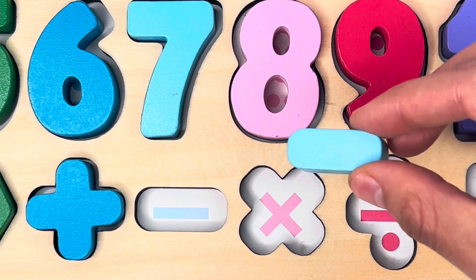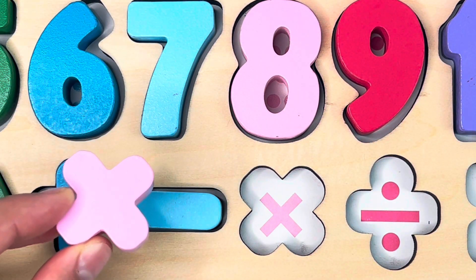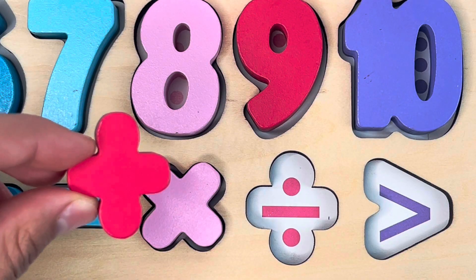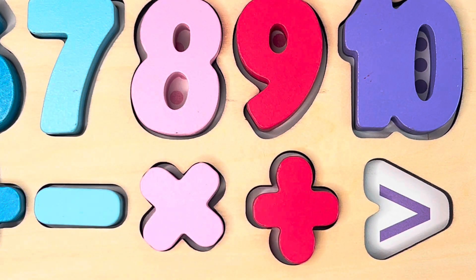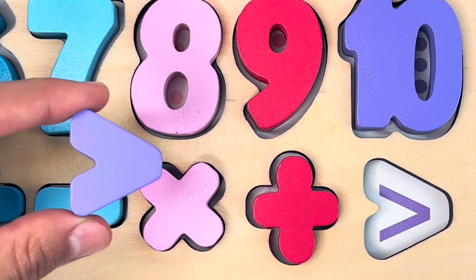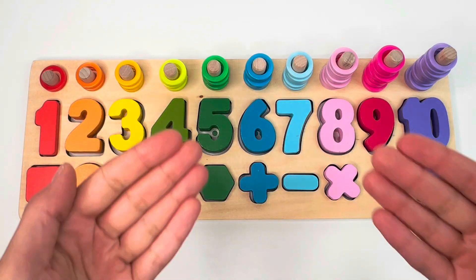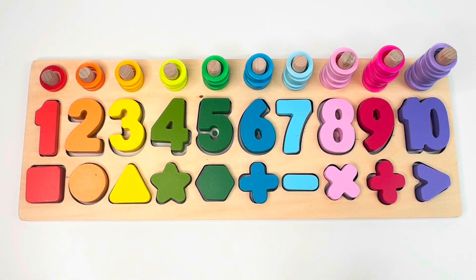This is a minus sign, this is a multiplication sign, this is a division sign, and this is a greater than sign. Thanks for helping me out — we put all the puzzle pieces back together. Great job!